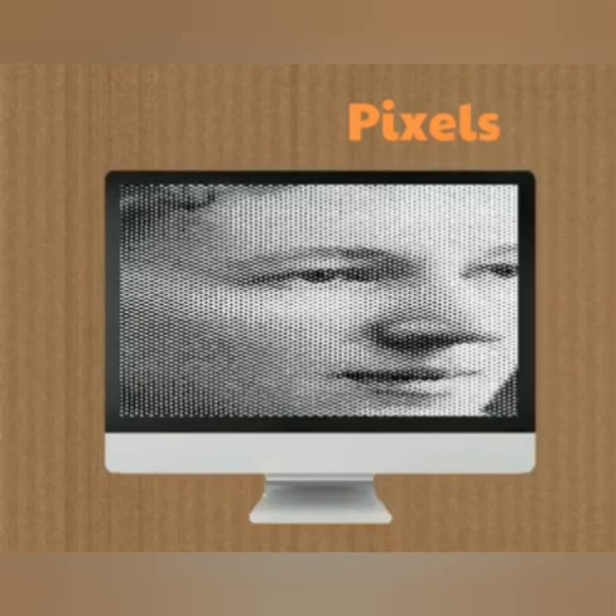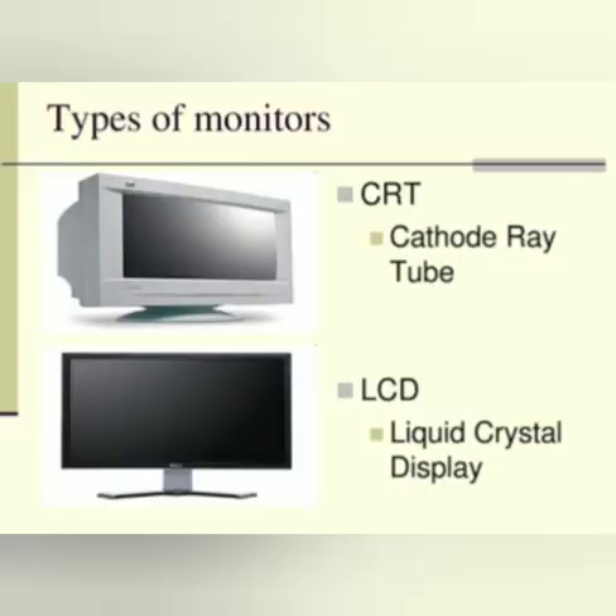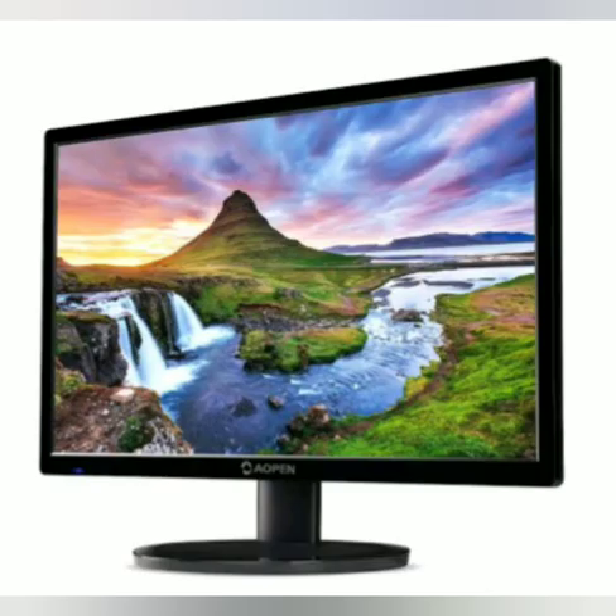It looks like a TV. Pictures on a monitor are formed with picture elements called pixels. There are many types of monitors available such as CRT, LCD, and LED. CRT is cathode ray tube, LCD is liquid crystal display, and LED is light emitting diodes.